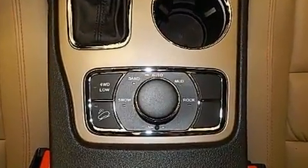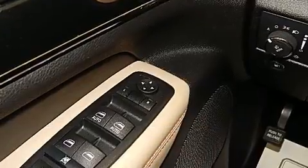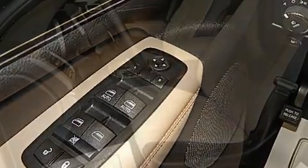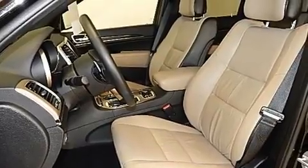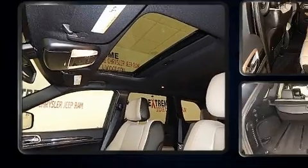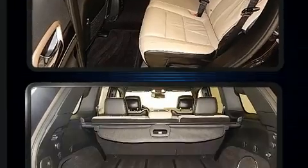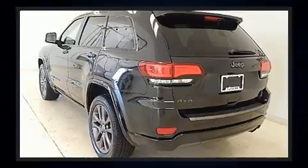Jeep infused the interior with top-shelf amenities, such as one-touch window functionality, an automatic dimming rearview mirror, heated front and rear seats, a heated steering wheel, a power liftgate, rear wipers, and a split folding rear seat. Features such as automatic climate control and leather upholstery prove that economical transportation does not need to be sparsely equipped.